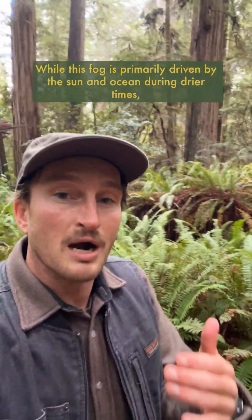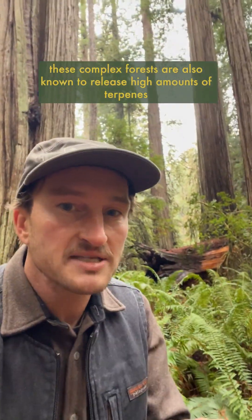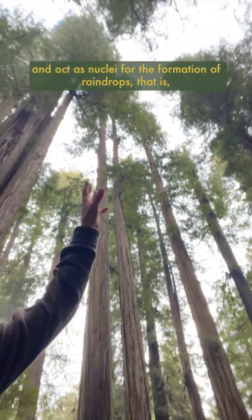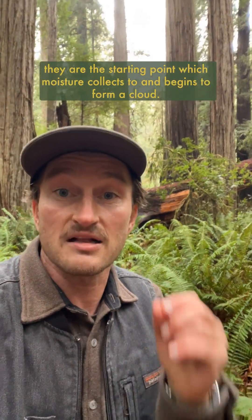While this fog is primarily driven by the sun and ocean during drier times, these complex forests are also known to release high amounts of terpenes, or volatile oils, that give hot and dry forests their characteristic aromatic scent. And these tiny terpenes drift upward and act as nuclei for the formation of raindrops — that is, they are the starting point which moisture collects to and begins to form a cloud.